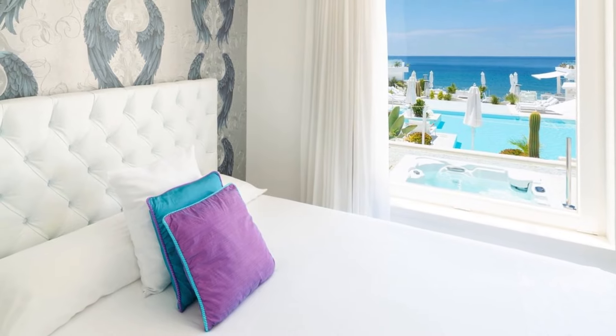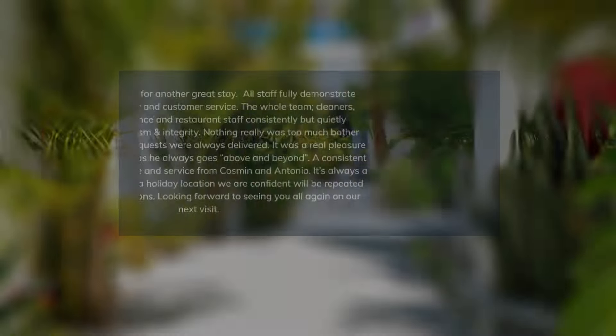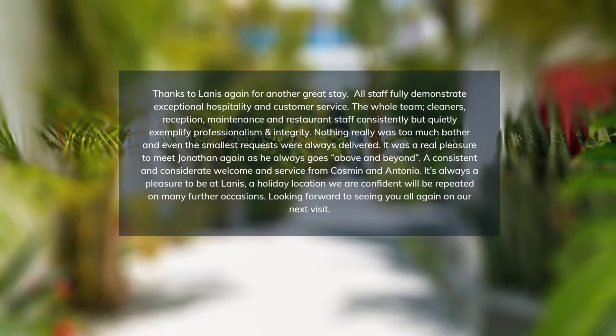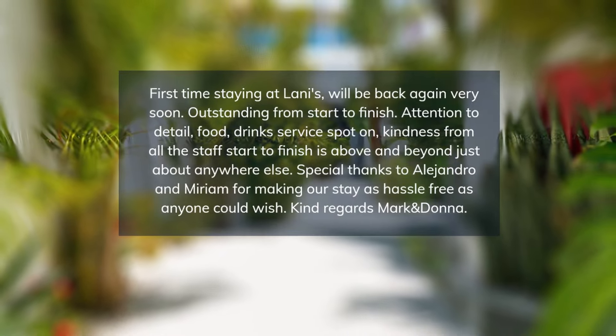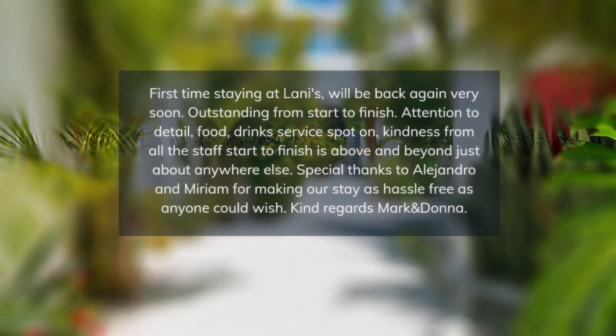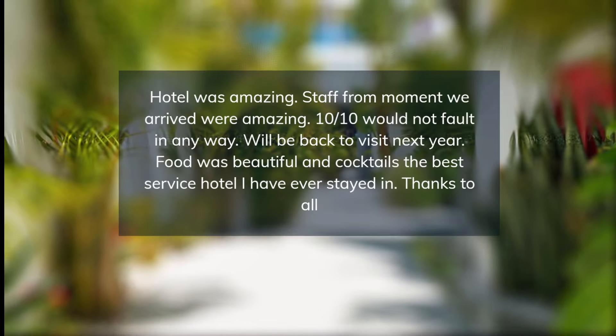Reviewers applaud the hotel's friendly atmosphere, meticulous cleanliness, and high-quality service, including special touches for special occasions. The rooms, although a bit small according to some, earn rave reviews for their luxurious amenities and cleanliness.